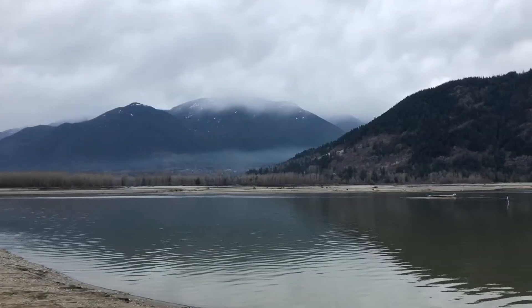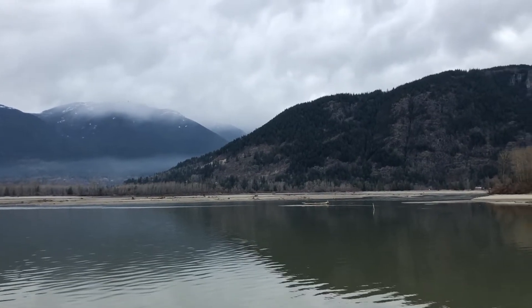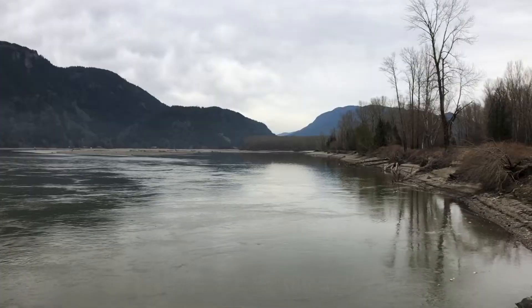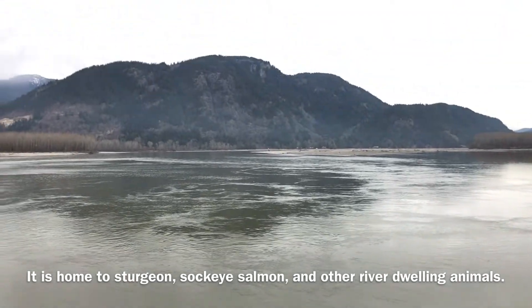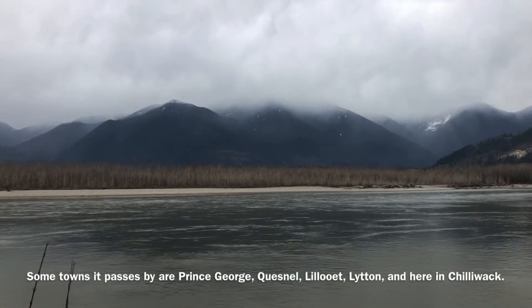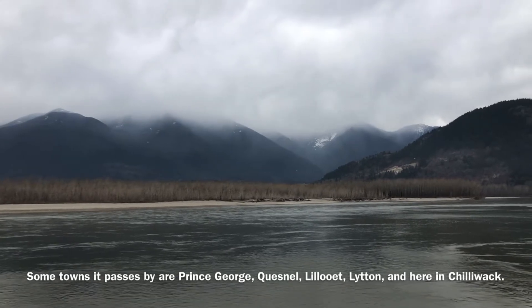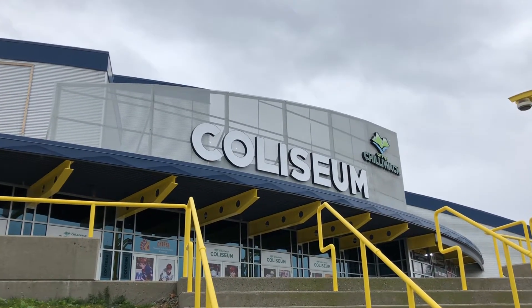On our way to another geocache, of course, at Island 22 Park in Chilliwack. Got another geocache.